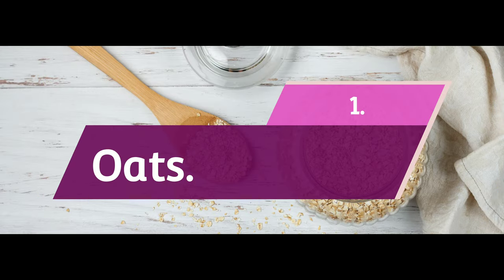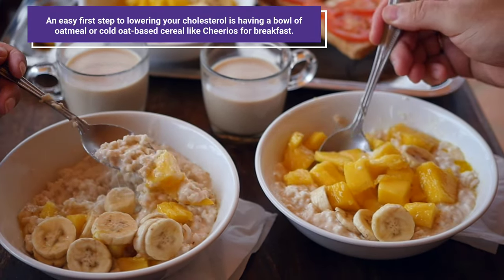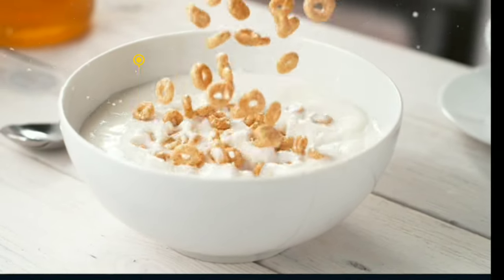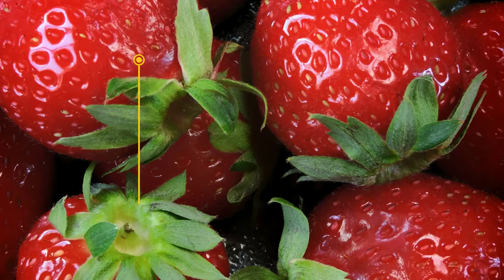1. Oats. An easy first step to lowering your cholesterol is having a bowl of oatmeal or cold oat-based cereal like Cheerios for breakfast. It gives you 1-2 grams of soluble fiber. Add a banana or some strawberries for another half gram.